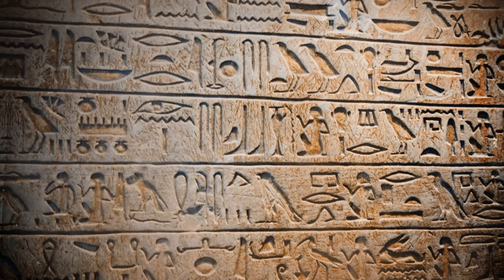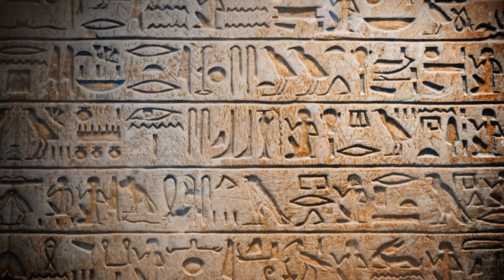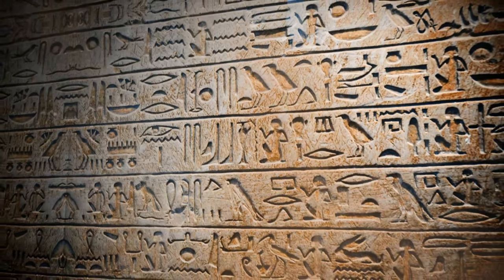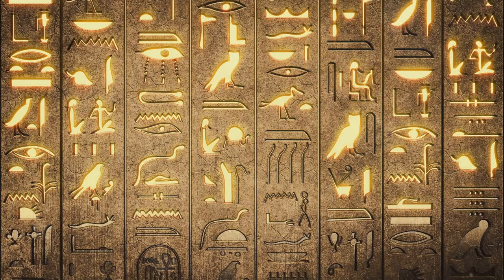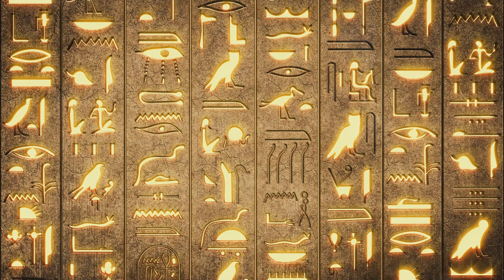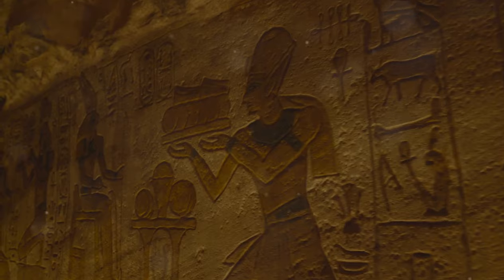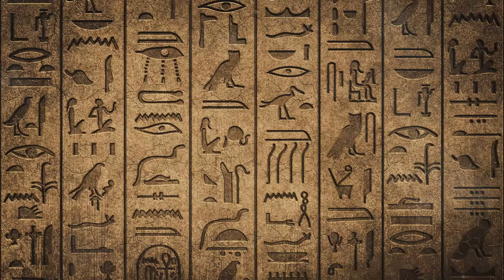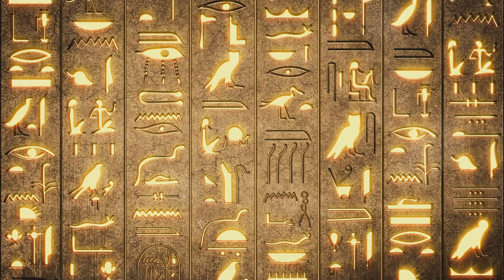This writing system, a shining beacon of the pre-Columbian Americas, is acclaimed as one of the most sophisticated forms of script. Born out of ingenious creativity, it encompassed the entirety of spoken language — an accomplishment that remains impressive even by today's standards. The complexity of Mayan hieroglyphs is closely entwined with their geographical diversity; they were far from homogeneous across the vast expanse of the Mayan empire, with distinct regional differences in glyph forms and styles of writing.